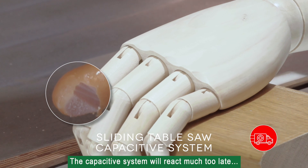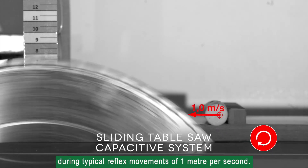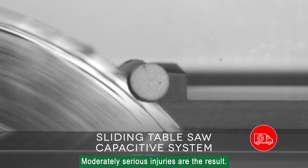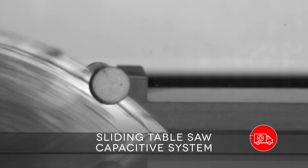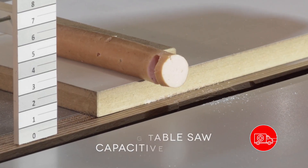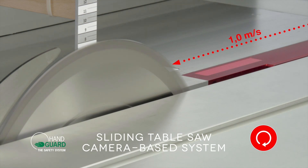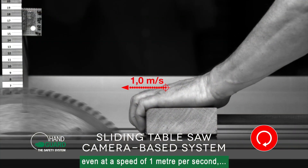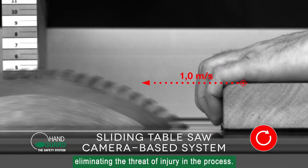The capacitive system will react much too late during typical reflex movements of one meter per second, and moderately serious injuries are the result. The camera-based hand guard shuts down at the right time even at a speed of one meter per second, eliminating the threat of injury in the process.